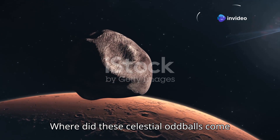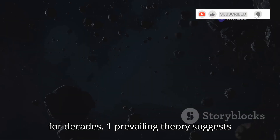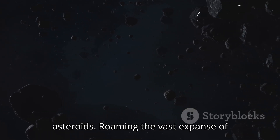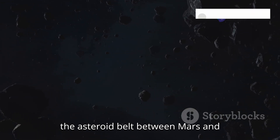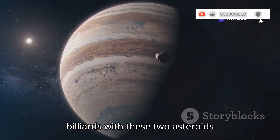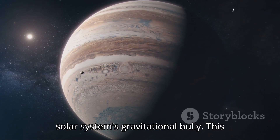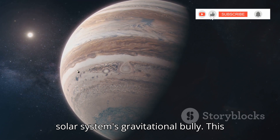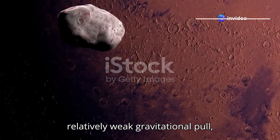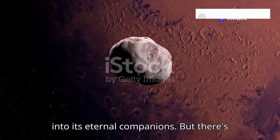Where did these celestial oddballs come from? That's a question that has sparked heated debates among astronomers for decades. One prevailing theory suggests that Phobos and Deimos were once asteroids roaming the vast expanse of the asteroid belt between Mars and Jupiter. Imagine a cosmic game of billiards, with these two asteroids getting knocked off course by a gravitational nudge from Jupiter, the solar system's gravitational bully. This nudge sent them hurtling towards the inner solar system, where Mars, with its relatively weak gravitational pull, managed to capture them, turning them into its eternal companions.